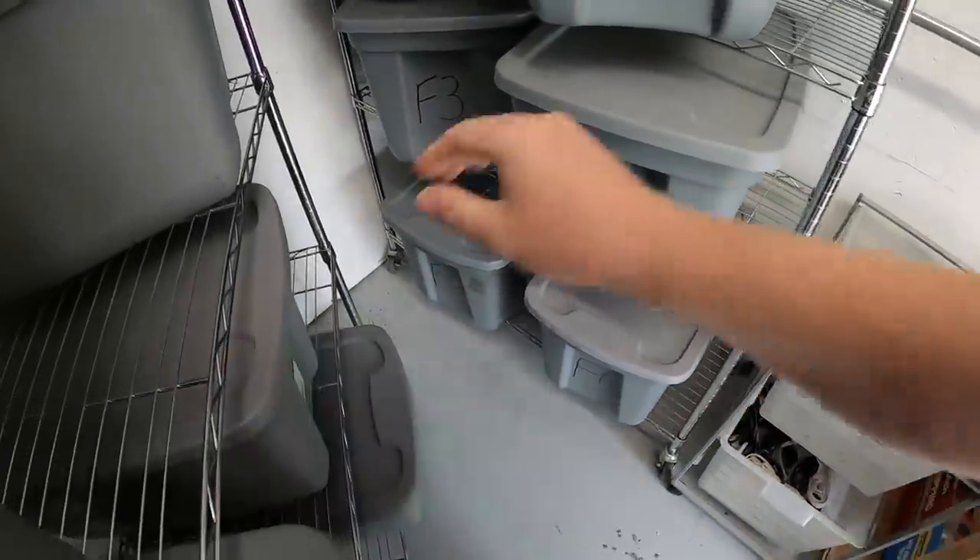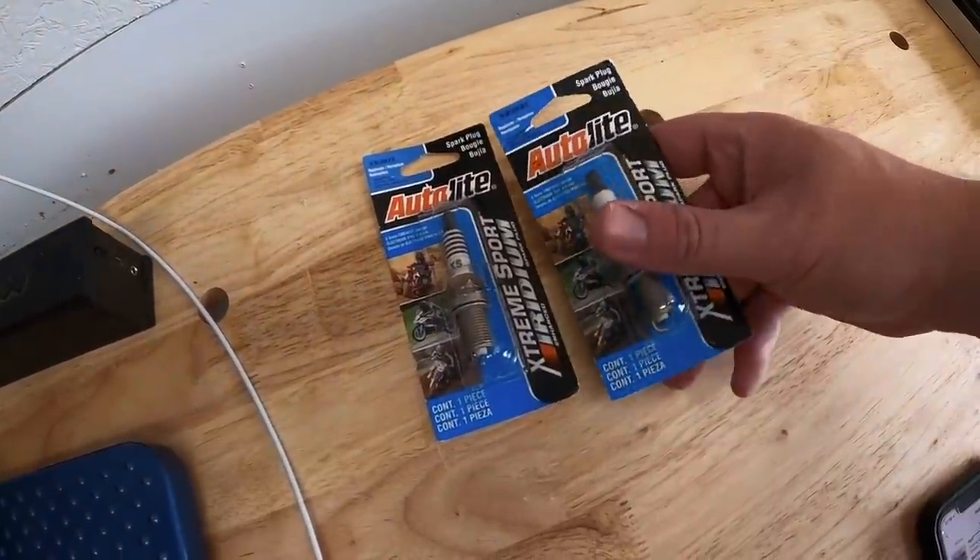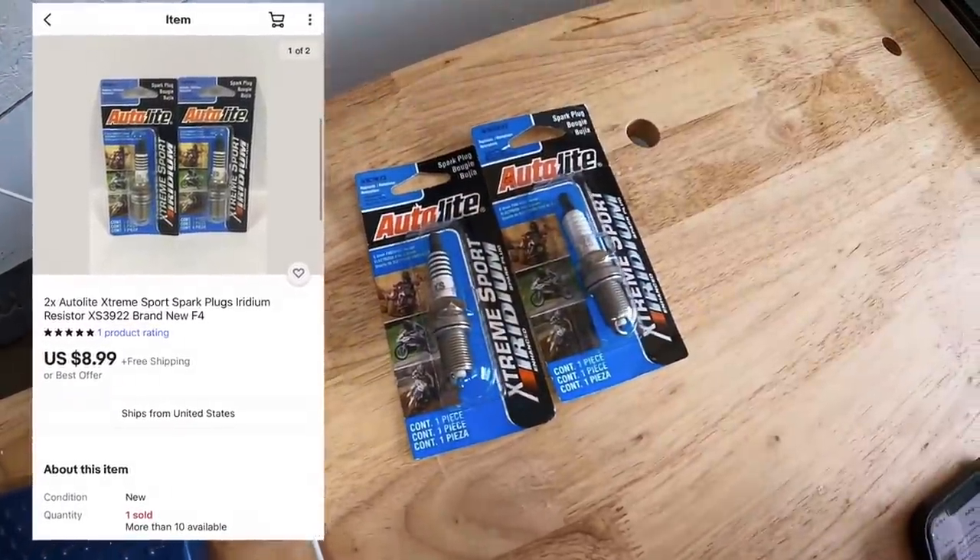Next thing is back here in F4. These are two spark plugs. Picked these up clearance at retail arbitrage for about a quarter apiece. The pair sold for $8.99 free shipping.